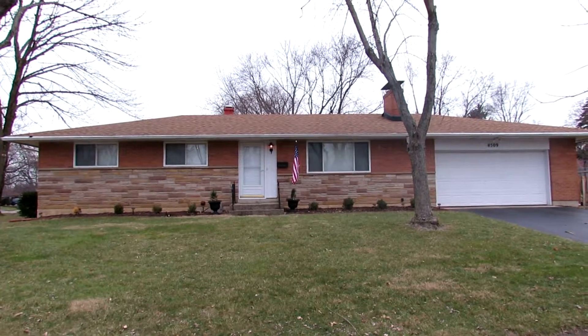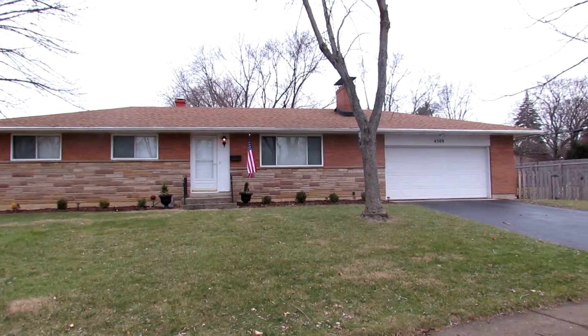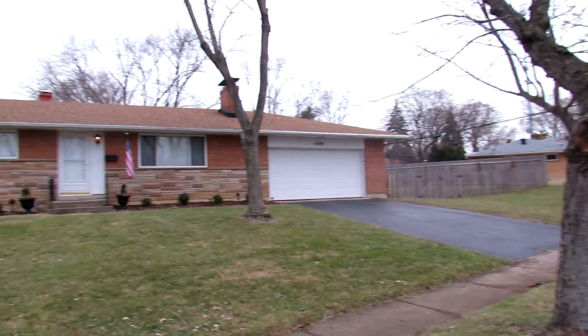It's a beautiful well-maintained brick ranch on the east side of Kettering. As you can see from the outside, it has a two-car attached garage and a six-foot privacy fence around the backyard. I can't wait to show you the inside.